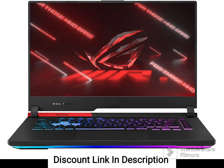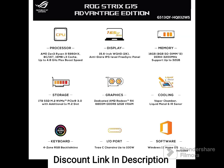The Asus ROG Strix G15 Advantage Edition is a high-end gaming laptop that boasts a powerful AMD Ryzen 9 5980HX processor and an AMD Radeon RX 680M graphics card. Here are some of its key features.